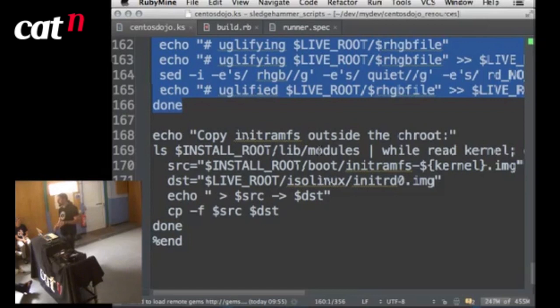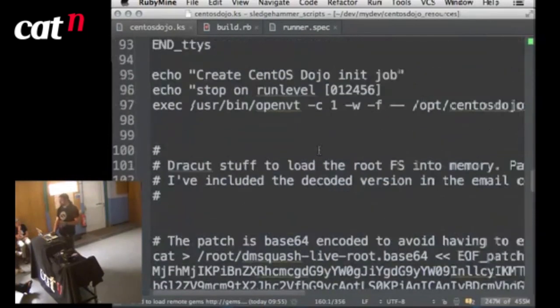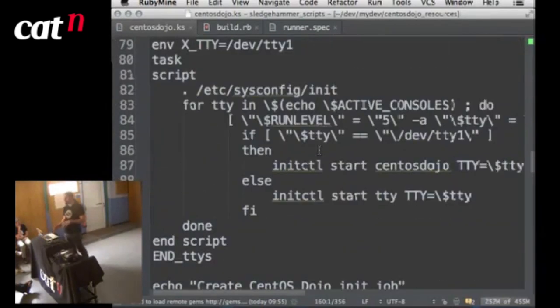That's the end of the kickstart — it's actually relatively basic. If you weren't doing the DRACUT stuff or stripping RHGB options, really the only particularly bespoke part is customizing the init job. This kickstart is in the GitHub repository — you can use it to play around with and add your own packages.